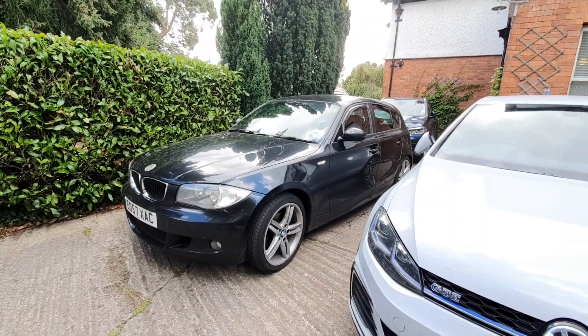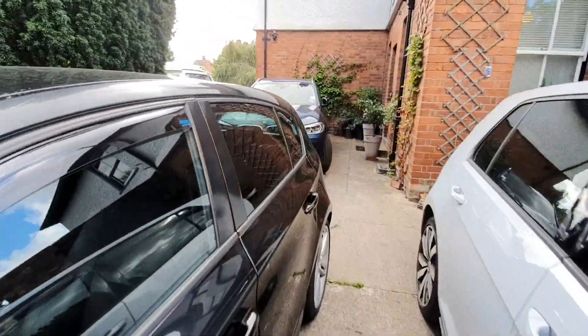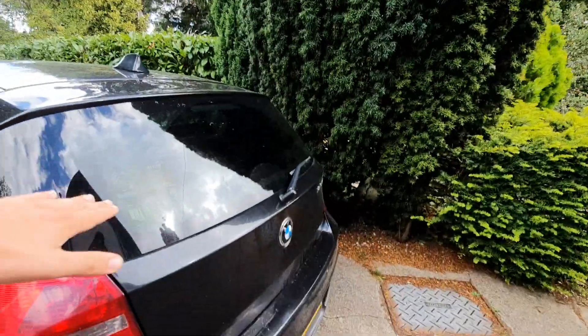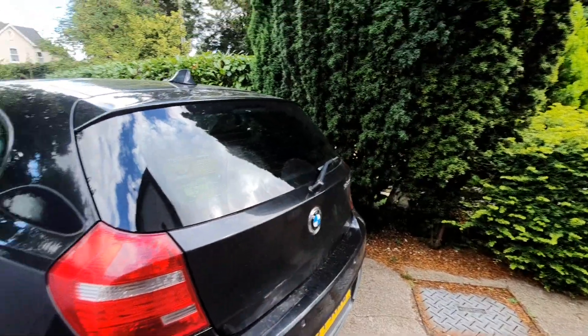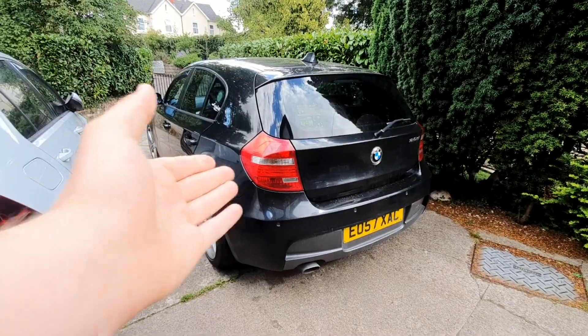Then we've got the E82 model, which has got a saloon back — it's like a coupe back that extends out here to give you a saloon-style rear.